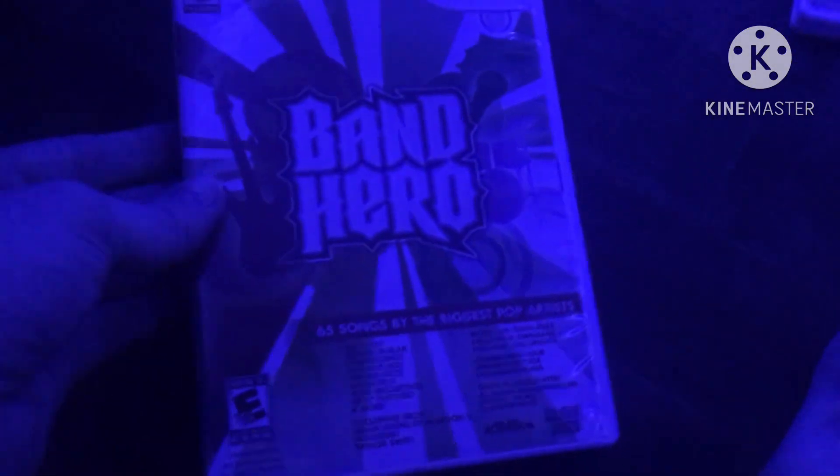Next game is Band Hero from 2009. Here is the front, spine, and the back — the music everyone knows and loves. Take the stage as your favorite artist. 65 songs by the biggest pop artists. Rated E10+ for everyone 10 and up. Here is the rainbow colored disc and the instruction booklet.